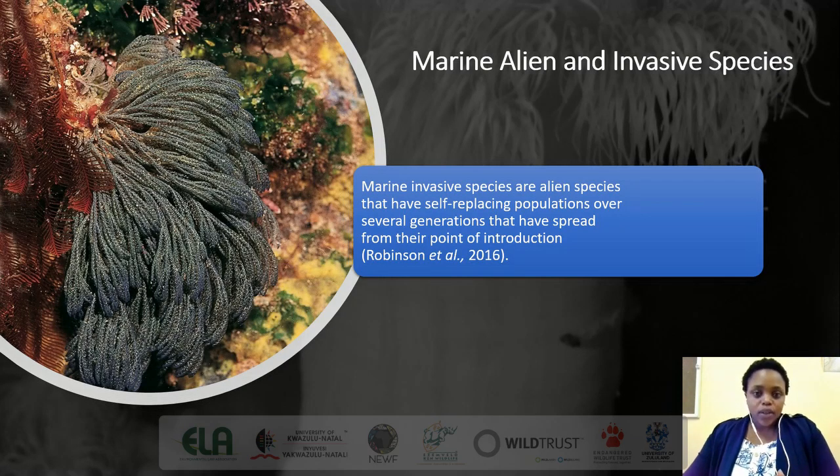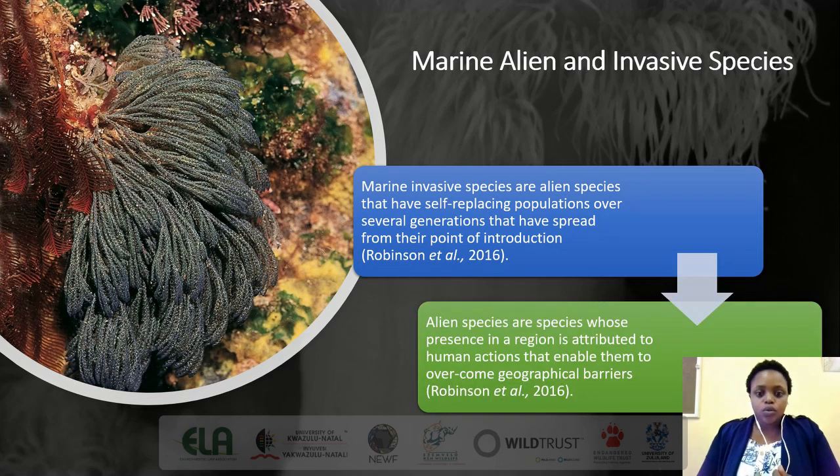I'll start by defining what marine invasive species are and then what alien species are. Marine invasive species are alien species that have self-replacing populations over several generations and have spread from their point of origin. Whereas alien species are those whose presence in a region is attributed to human actions that have enabled them to overcome geographical barriers.